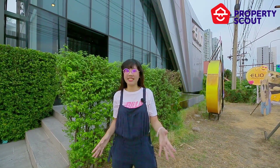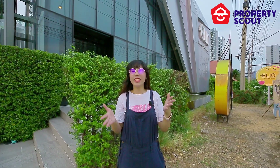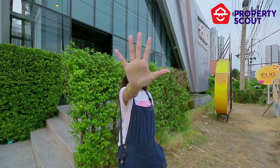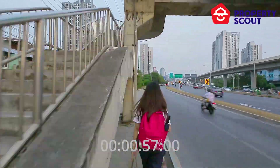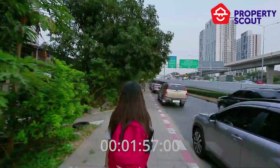Now we are here at the sales gallery of Elio Sathom Wutakarn. We will let you guess how long it takes if we walk here to Wutakarn. Check it out. We are walking on Rush Peak Road, cross the road, and go under the bridge in front of Ideal Wutakarn, which is another project of Ananda.